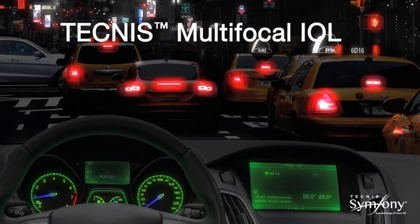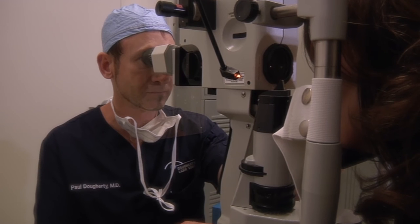The other potential downside of the Symfony lens is halo at nighttime. In the FDA study, only three percent of patients had significant problems with night halo with the procedure. We find in our patient population that this is not often an issue long term.